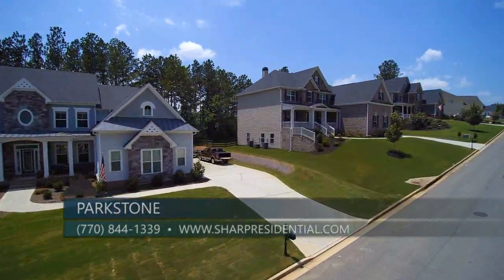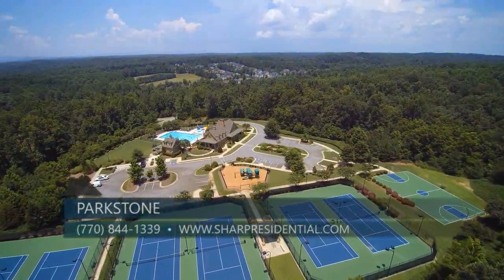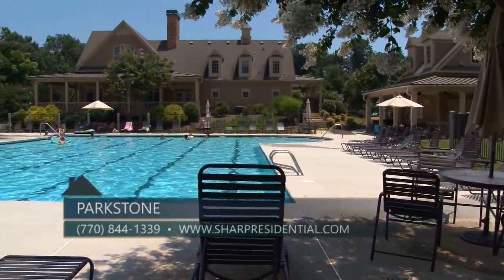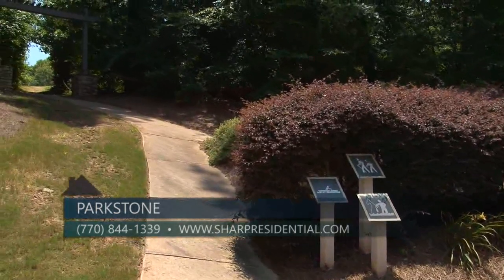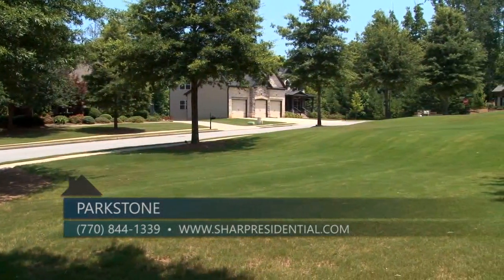One of the things home buyers like most about Parkstone is the extensive amenities package, such as a lake with dock, a beautiful furnished clubhouse, junior Olympic swimming pool including a kiddie pool with waterfall mushrooms, six lighted tennis courts, basketball court, playground, natural walking trails, and best of all, curbside mailboxes.